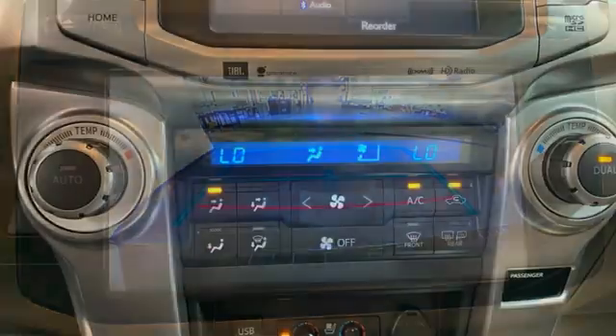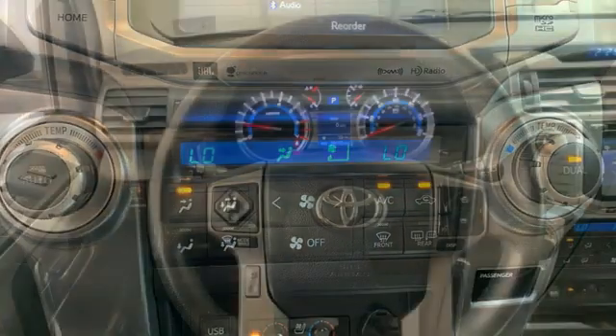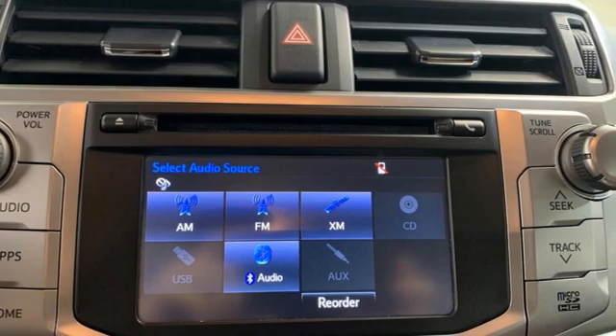Car and Driver explains that while most of its competitors now have car-based platforms, the 4Runner remains a body-on-frame SUV and true to its truck roots. This yields benefits off-road where it is sturdy and capable.